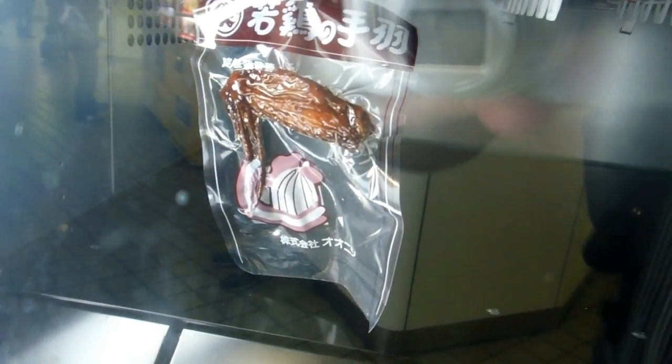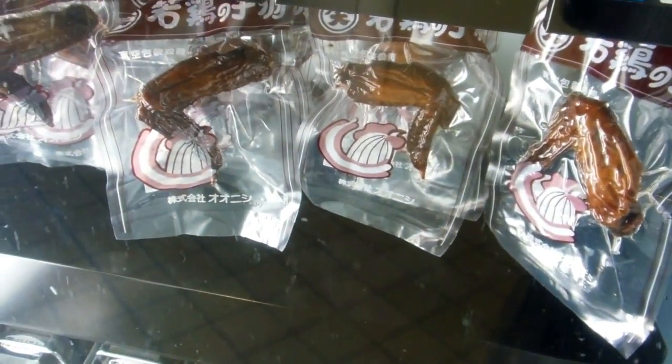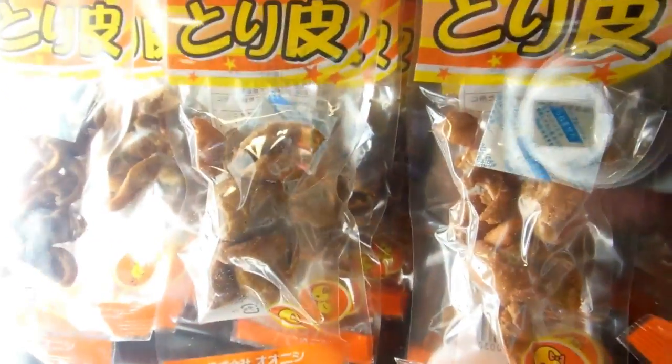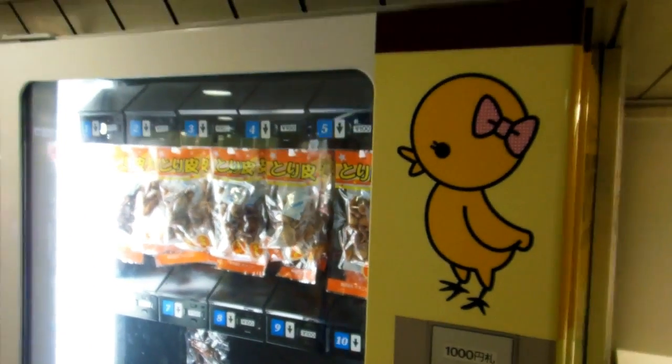100 yen, and some Tebasaki chicken wings that do look very tasty — they're also 100 yen. I think I'd be leaning towards the Tebasaki chicken wings if I was hungry, as opposed to the chicken skin, which I might leave there for some other people to eat.